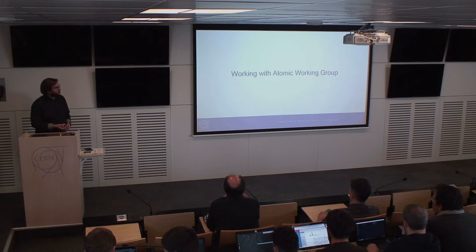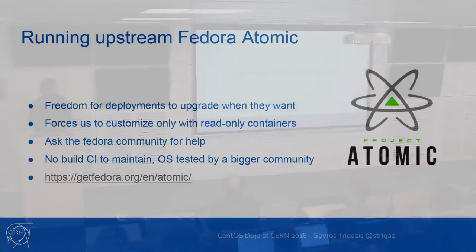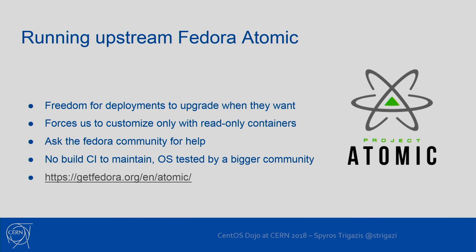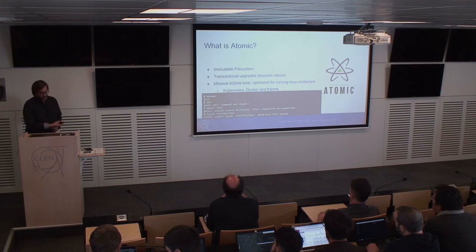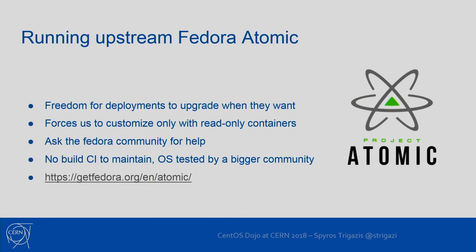Now getting to Fedora Atomic. Fedora Atomic is a variation of Fedora created by the Atomic working group, oriented mostly to run containers with a Docker and Kubernetes stack. Atomic has an immutable file system — that means you cannot touch it.